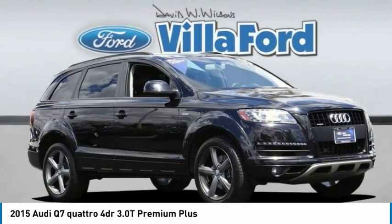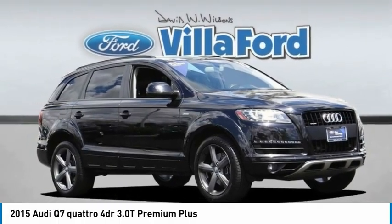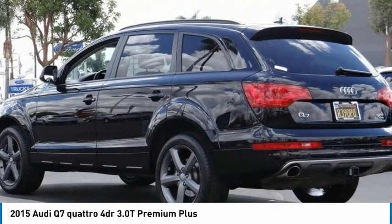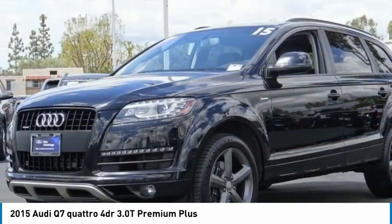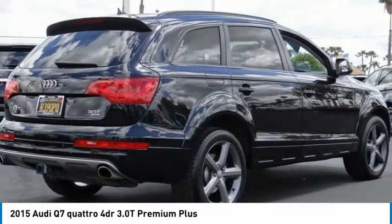Take a look at the 2015 Q7. Elegant, functional, nimble — and the list goes on. It is impossible to limit the attributes of the Audi Q7 to just a few.